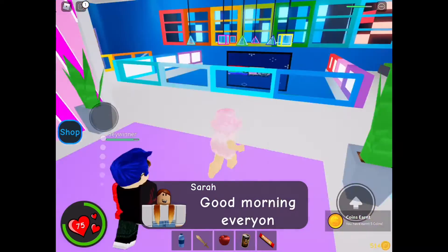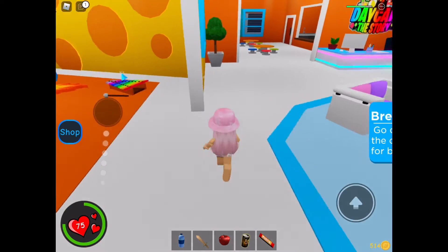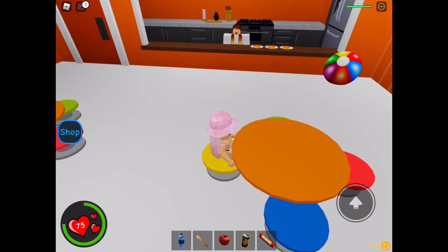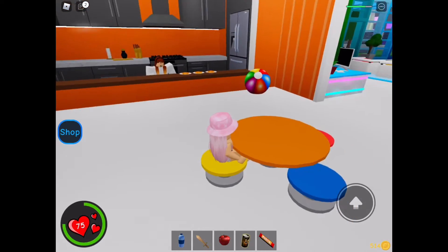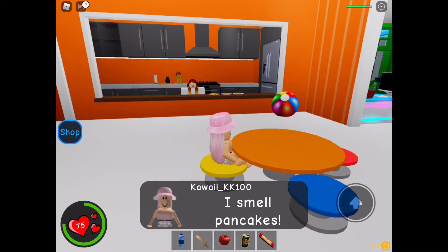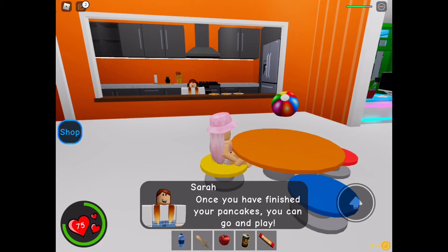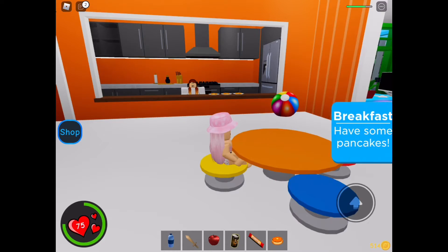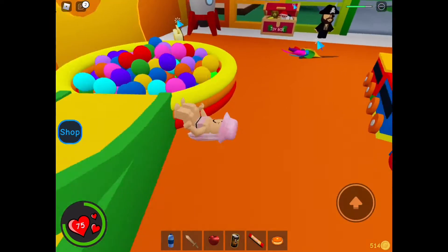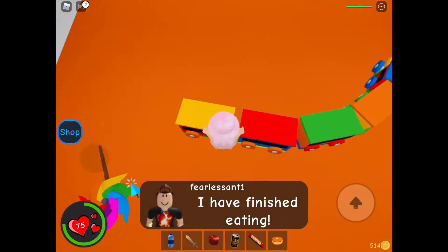Oh my god, good morning! I had a strange dream last night! Good morning everyone, come downstairs — it is time for breakfast! I had a very creepy dream that a monster was attacking me! It wasn't a dream — I'm on 75 health. What are we having today? I smell pancakes! Once you finish your pancakes, you can go and play. This wasn't a dream. The monster really came and tried to attack me — he did attack me. I finished eating.